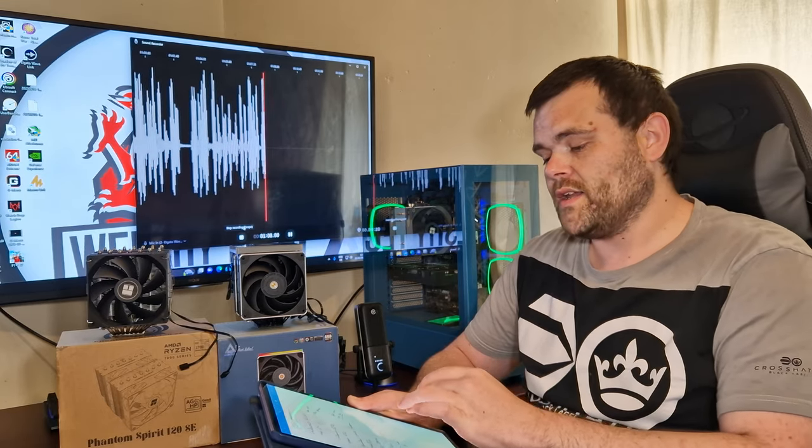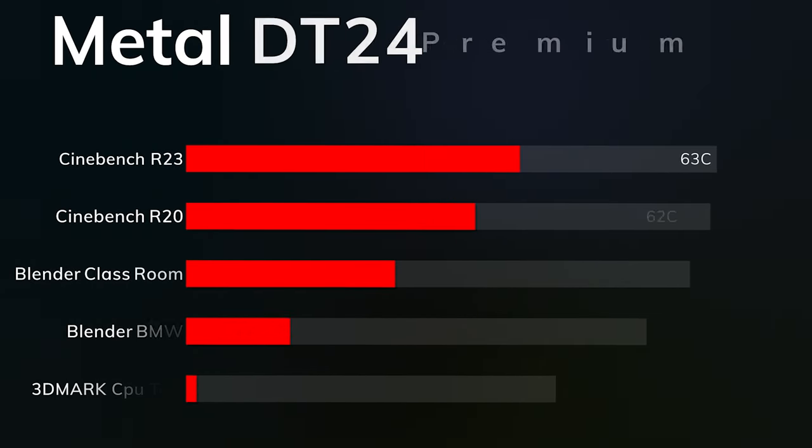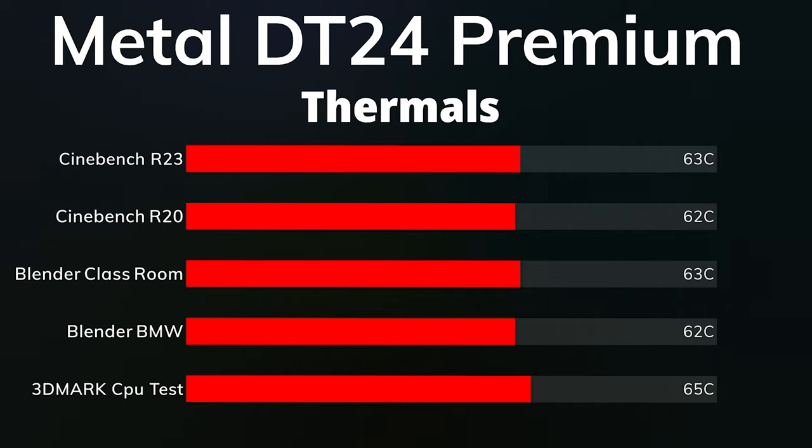Now we're going to get directly into the Montec DT24 Premium. The idles on all tests were between 35 and 34 Celsius. The max on Cinebench R23 was 63 Celsius, Cinebench R20 was a maximum of 62, Blender Classroom was a maximum of 62 Celsius, Blender BMW was 62 Celsius, and 3DMark CPU test was 65 Celsius.